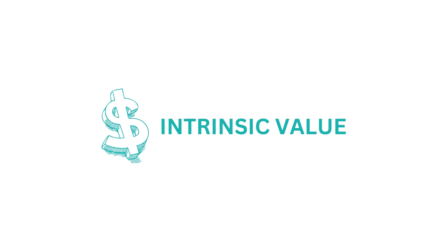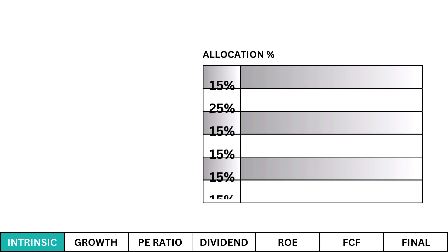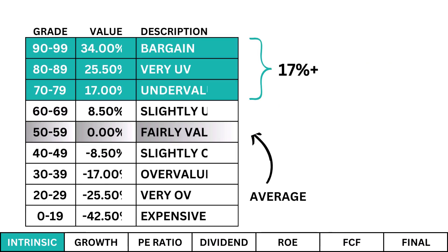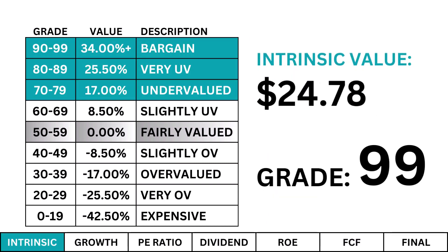Intrinsic value: I use a discounted cash flow model to determine the fair value price of our company. While the next five metrics deal with how good of a business we have, the intrinsic value looks at what price we should pay for the stock. I'm looking for a company that's undervalued — an intrinsic value at least 17% higher than the current stock price. We want that margin of safety in case our calculations are slightly off. What we find is an undervalued stock, but the other five metrics will tell us if we have a good business to justify that price.